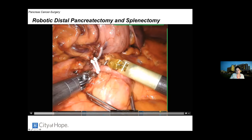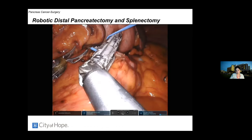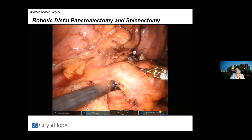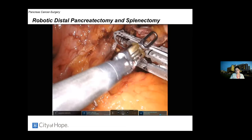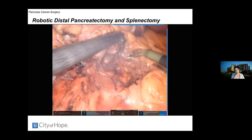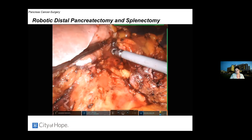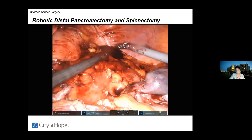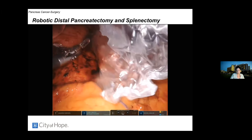In a robotic minimally invasive approach, we free up the stomach and its blood vessels, dissect the splenic artery adjacent to the pancreas, and use staplers to divide it. We mobilize the inferior aspect of the gland, place umbilical tape around the pancreas, and the stapler divides the pancreas with a reinforced staple line. We then divide the splenic vein behind the pancreas, free the pancreas from the posterior abdomen, and place the entire specimen in a bag to prevent cancer spread.